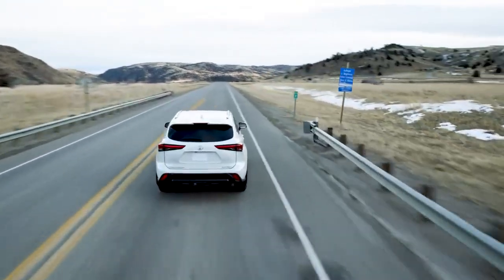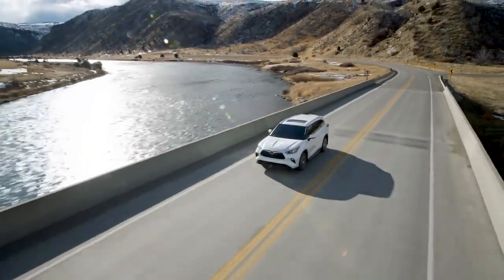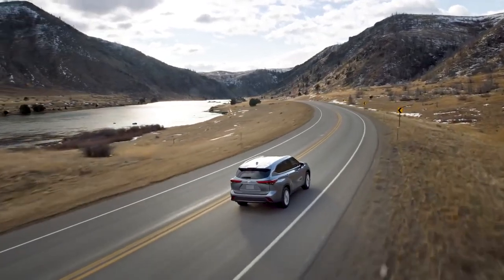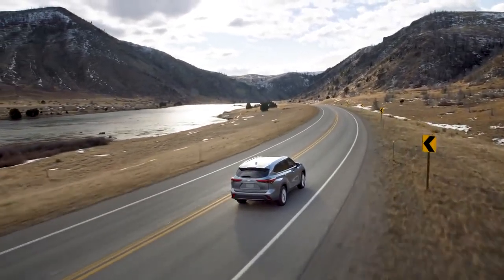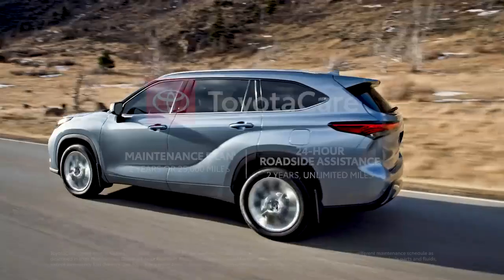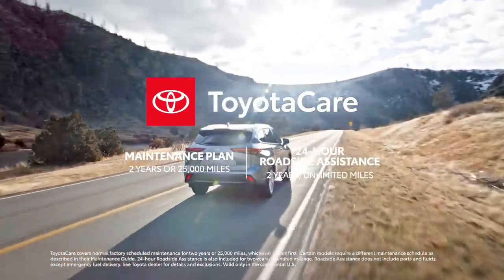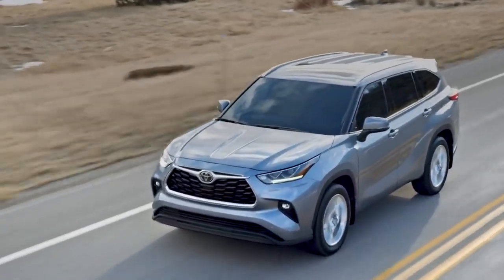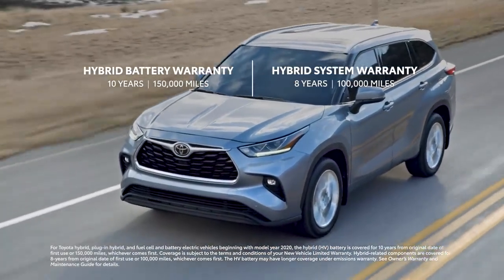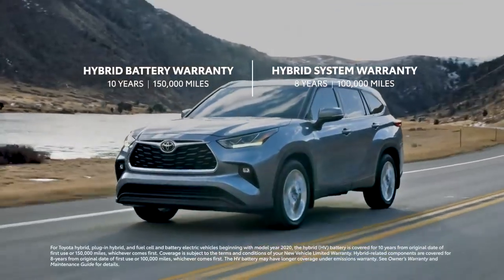Highlander's impact on the midsize SUV segment has been massive ever since its 2001 debut, and that's clearly not slowing down for 2022. This successful formula is only amplified further with approachable pricing, ownership perks like the ToyotaCare no-cost maintenance plan with roadside assistance, and great peace of mind from warranty coverage like the 8-year, 100,000-mile hybrid system warranty and the 10-year, 150,000-mile hybrid battery warranty.